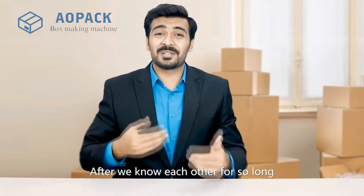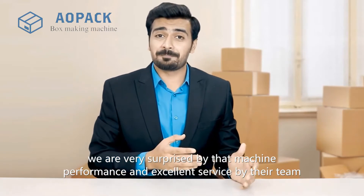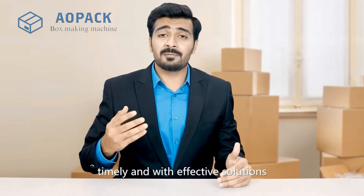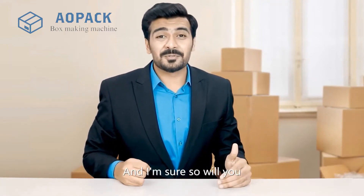After we got to know each other for so long, we are very surprised by the machine performance and the excellent service by their team. They try their best to respond timely and with effective solutions. I can say we will never regret choosing the AOPAC team, and I'm sure so will you.